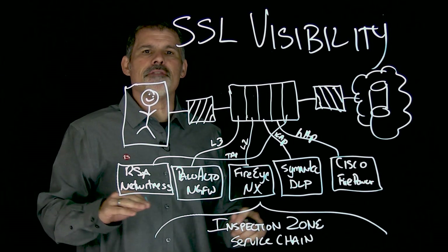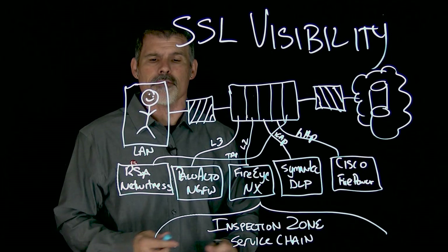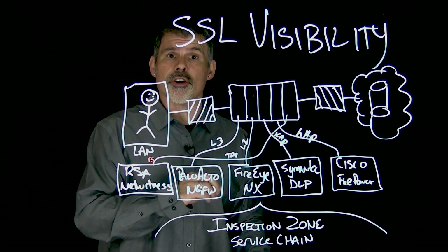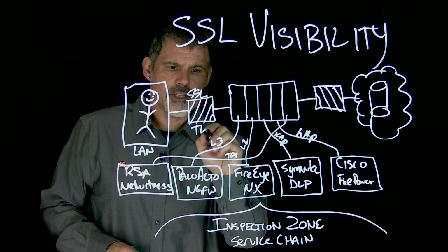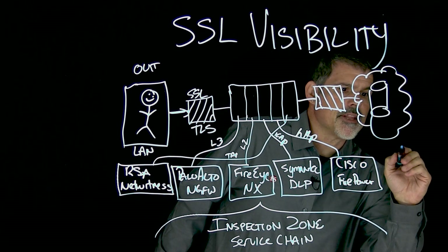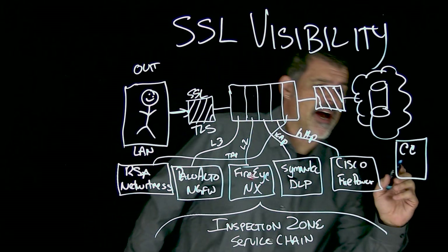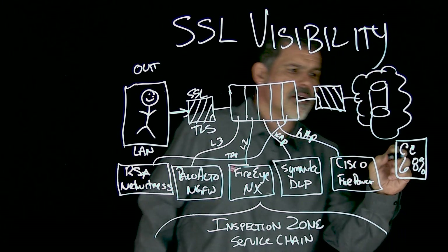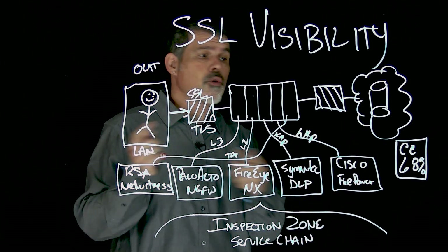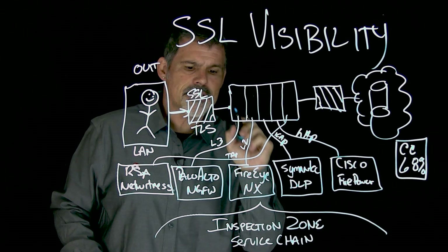Say this individual has a piece of malware — they're on the local area network, and it could be an individual device or a server. This particular piece of malware is calling back to the command and control center over SSL or TLS, going outbound. F5 Labs Threat Research actually found that 68% of these command and control servers are utilizing server certificates, so that's an encrypted connection to the command and control center. As it goes outbound, it hits this inspection zone.